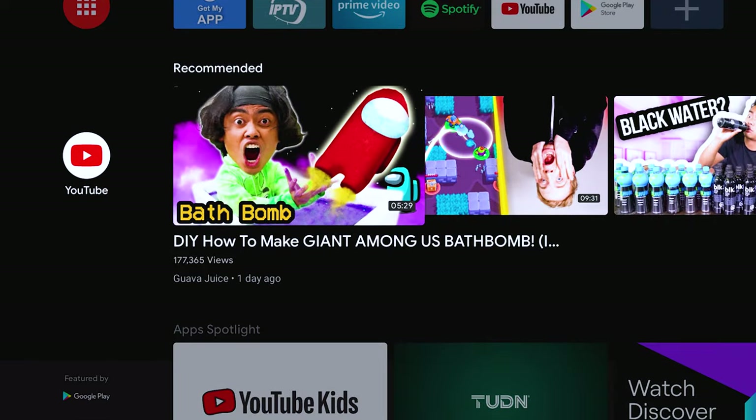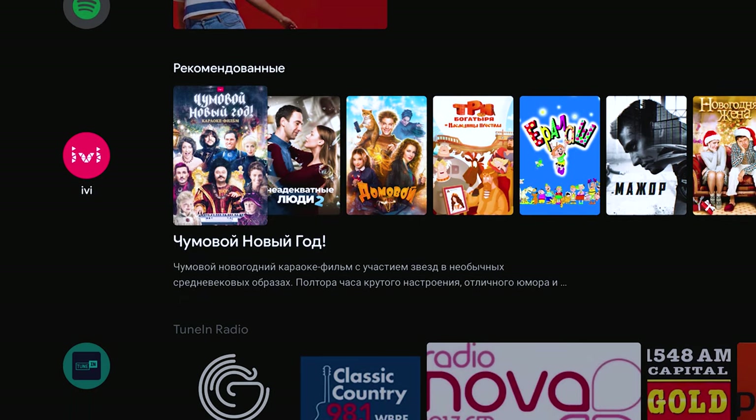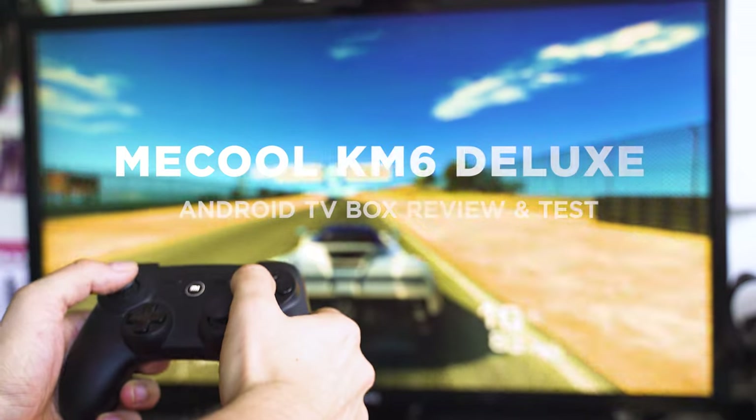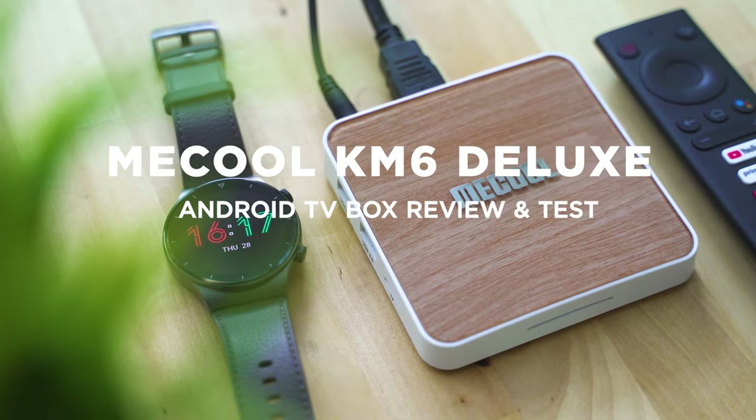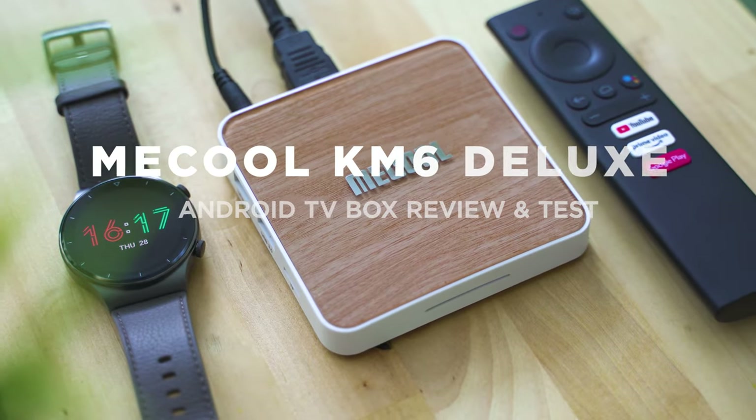Official Android TV, the latest generation processor set up by AMLogic, and the chance to enjoy truly smooth and entertaining multimedia and gaming experience on any TV — with design that's currently one of a kind. The new MeCool KM6 Deluxe, we're inspecting.